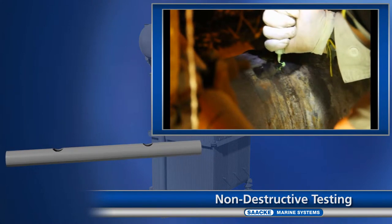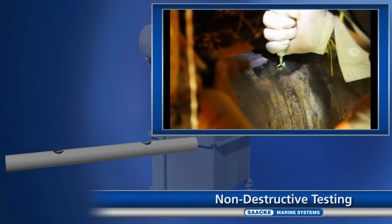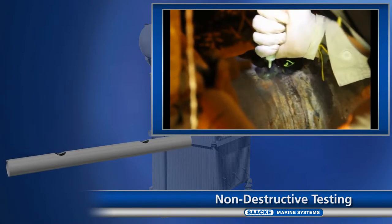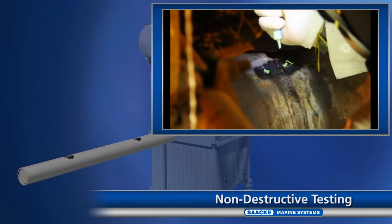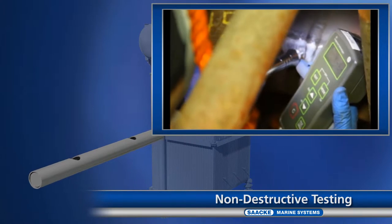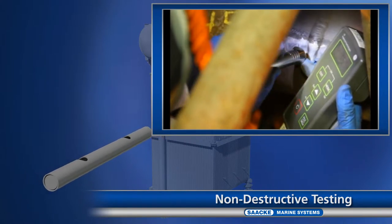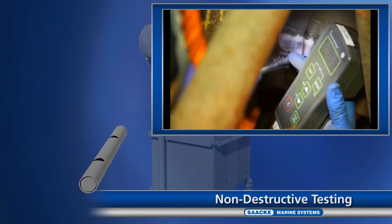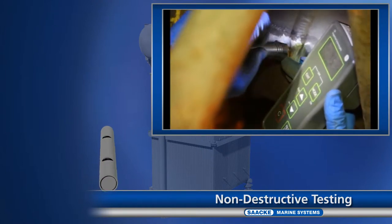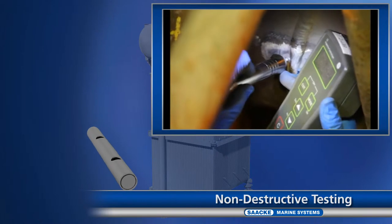In addition, it is possible to identify welding defects by means of an ultrasonic test. The surface is again exposed and polished, and then a contact agent with a similar density as the metal to be checked is applied. The inspection is then carried out using an ultrasonic sensor. All measuring points are marked and documented.